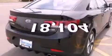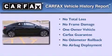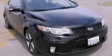This vehicle has fewer than 19,000 miles on the odometer. This Kia has had only one owner and it qualifies for the Carfax buyback guarantee. Stop by today and test drive this vehicle for yourself.